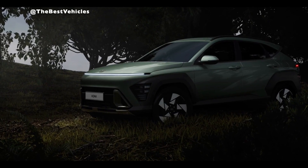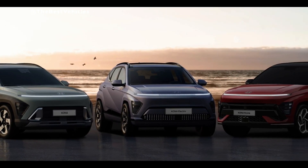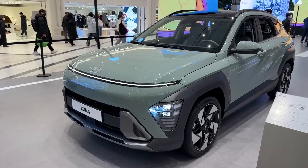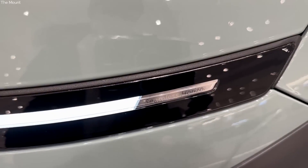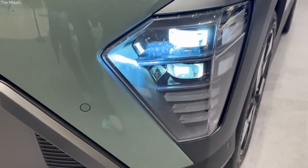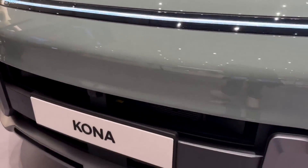The 2023 Kona has several safety measures to keep occupants secure. In addition to its advanced driver assistance systems, the Kona includes a suite of airbags — front, side, and curtain. In the case of a collision, the body structure is built to distribute and absorb impact energy, protecting occupants from harm.